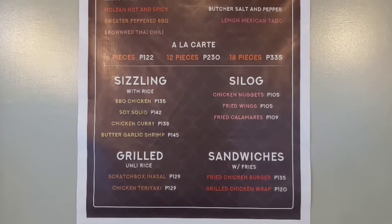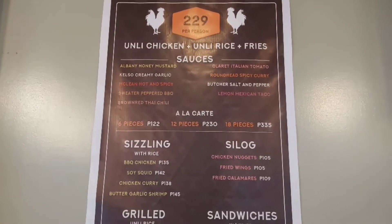Ang hindi ko lang natikman yung lemon Mexican taco kasi kulang siya ng isang flavor ngayong gabi. Pero sa lahat ng mga natikman ko so far, pinaka-gustuhan ko yung Kelso Creamy Garlic, yung Albany Honey Mustard, at Butcher Salt and Pepper — kahit simple lang, masarap talaga. Actually masarap lahat, swear. Kasi magkaiba yung lasa eh — meron iba na walang hint of sweetness, which is good. Kung nasa Guadalupe kayo, sa Abellana, dalawin nyo itong Scratch Box. 229 per head only — unli wings, unli rice, unli fries. Sulit. Plus, may parking pa.